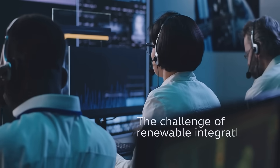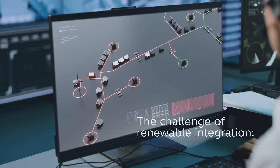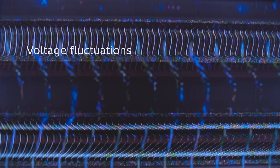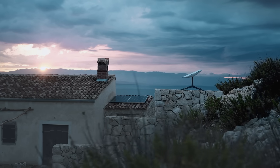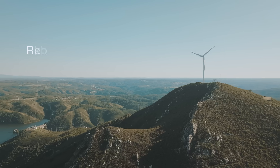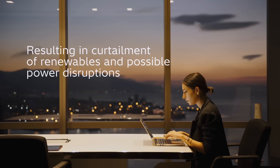But there's a trade-off. The integration of rooftop solar, wind generation, and EV charging brings a new challenge: voltage fluctuations. In semi-urban and rural grids especially, this can lead to curtailment of renewable generation and even severe disruptions for consumers.